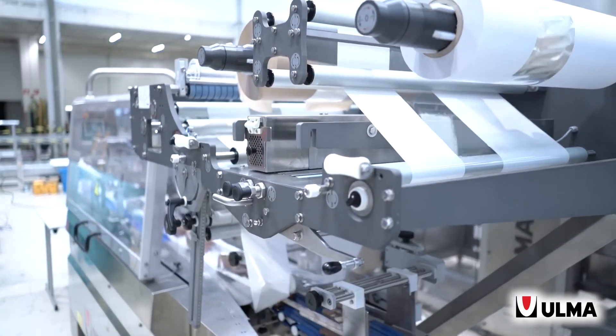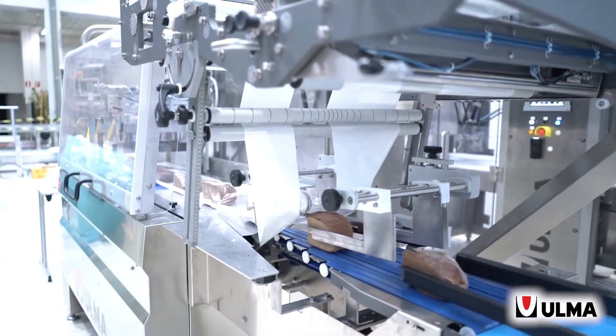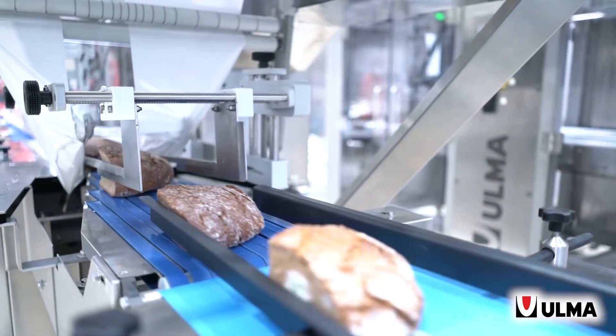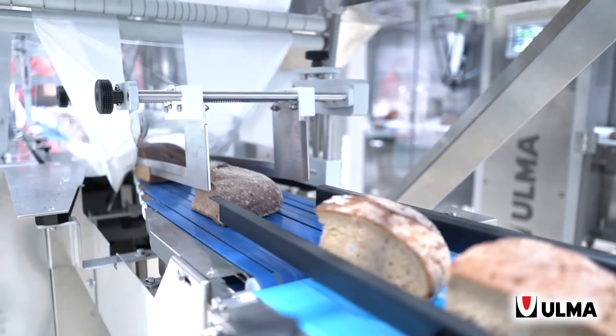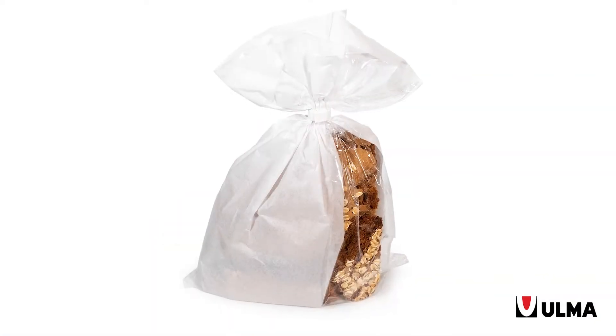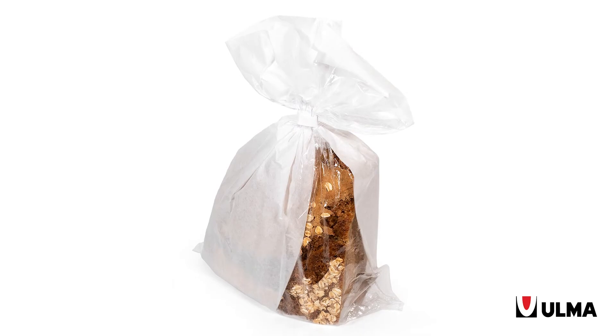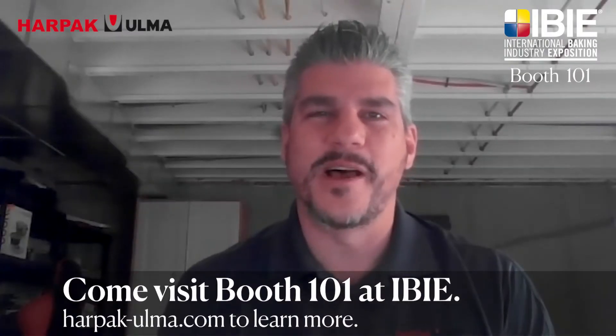The role of packaging is becoming increasingly important in the bakery segment. Stop by our booth and talk to one of our staff members, and we can show you how advanced packaging technologies can help you drive down costs, improve throughput, and create that competitive advantage. So come get your Bakery 101 at Booth 101 in the West Hall.